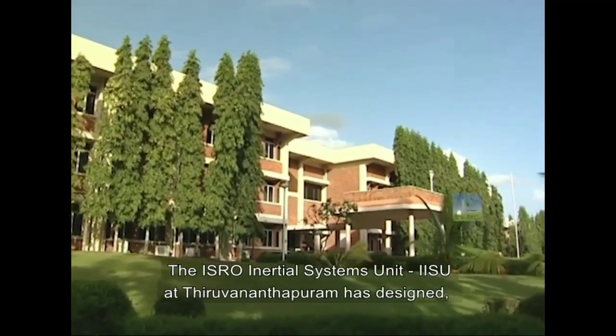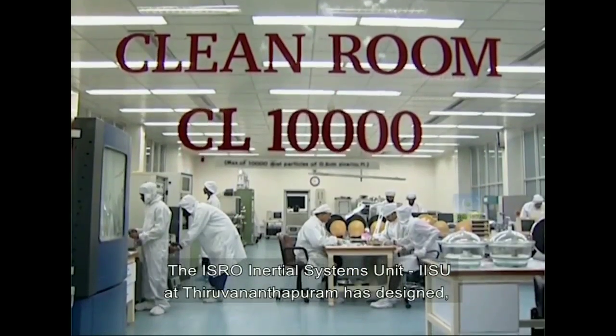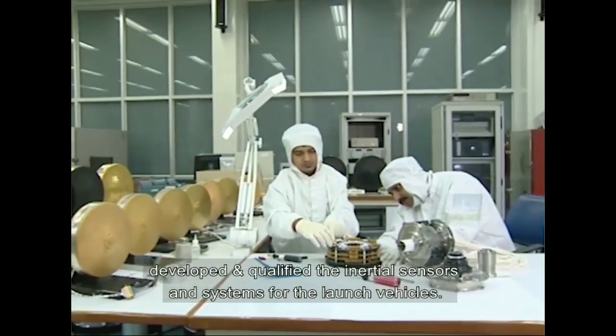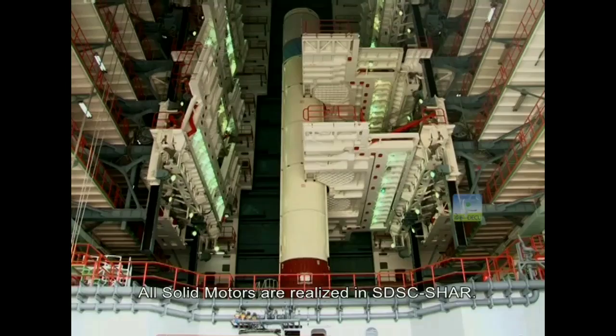The ISRO Inertial Systems Unit, IISU, at Thiruvananthapuram has designed, developed and qualified the inertial sensors and systems for the launch vehicles. All solid motors are realized in SDSC SHAR.